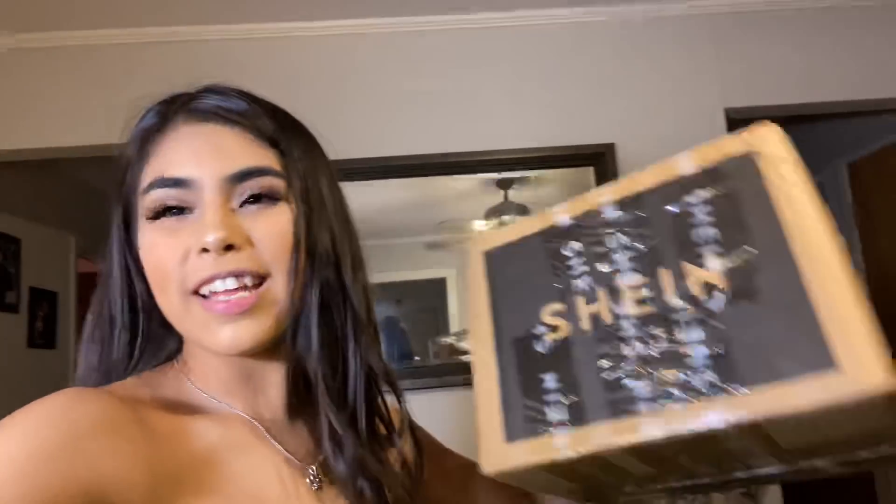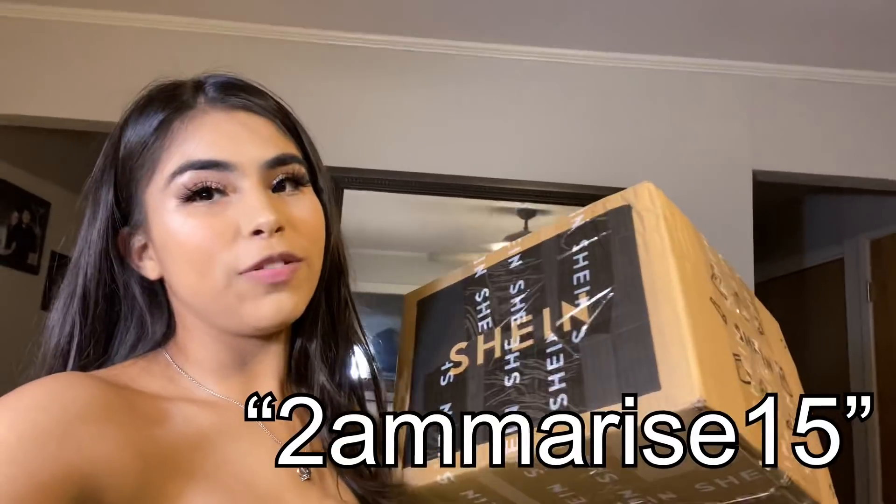Hi everybody, welcome back to my channel, and if you're new here I am Jenna. Today's video will be a Shein haul, so stay tuned if you want to see what I got.